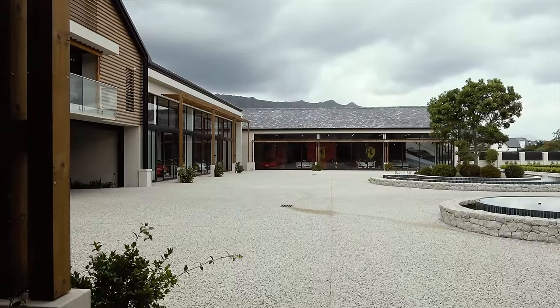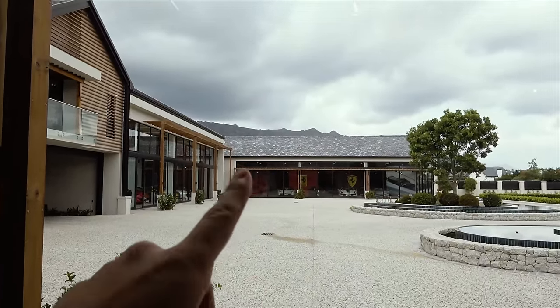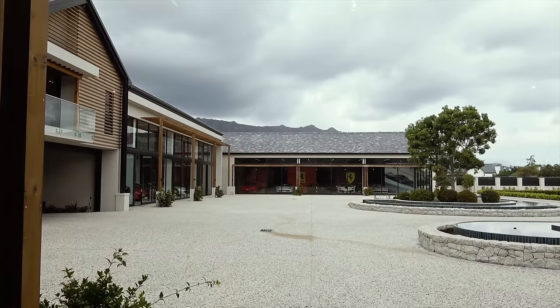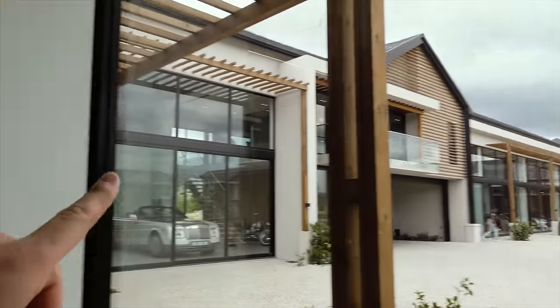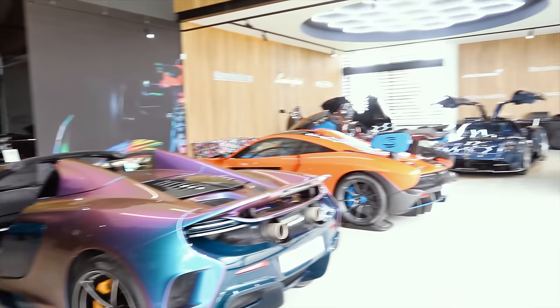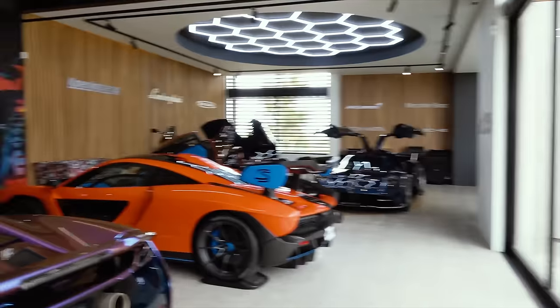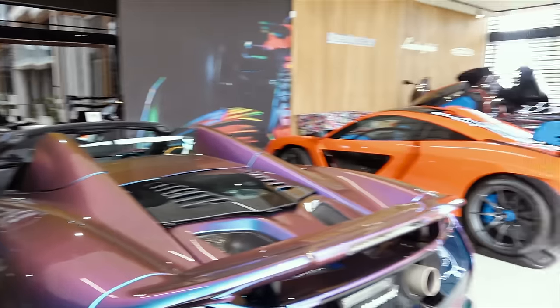I'm currently in the south side of the garage. As you can see, there are a number of Ferraris over there in the Ferrari section, which spans the entire way around this building and into this section of the garage. You can tell why I have started in this section because down there is a whole bunch of colorful Lamborghinis. What I love about this collection is each car, each spec is so individual.